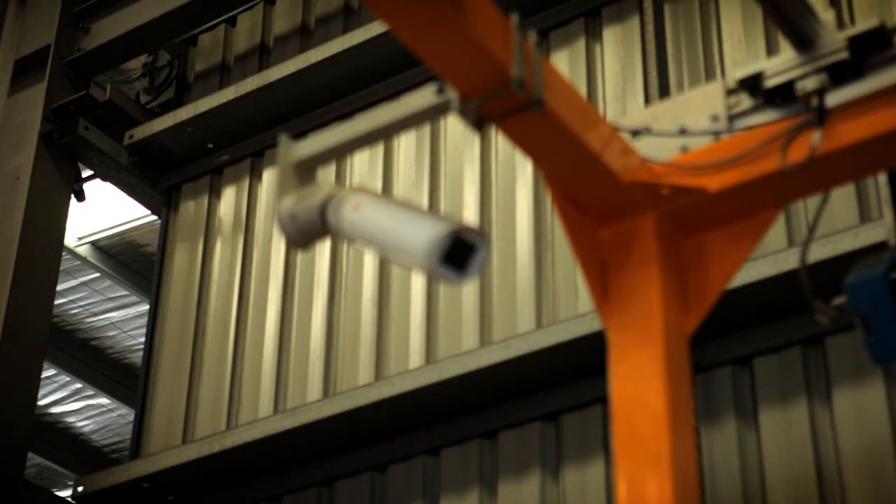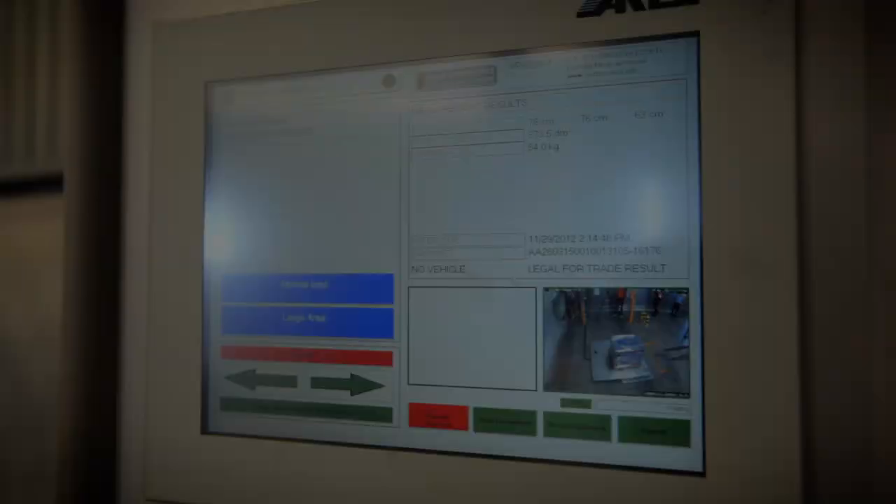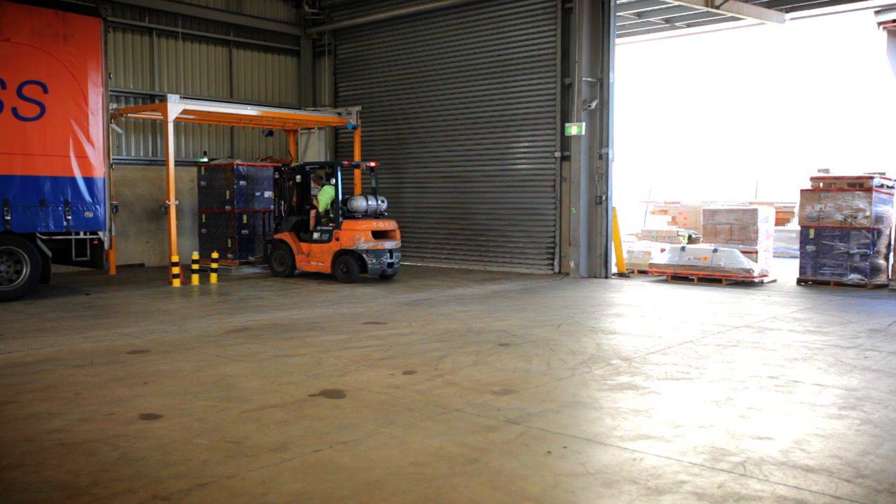The KubiScan can take up to four high resolution coloured digital photographs of the dimensional freight item. All captured dimensional and photographic data is instantly available for fast and easy integration into your host IT, freight invoicing and track and trace systems.